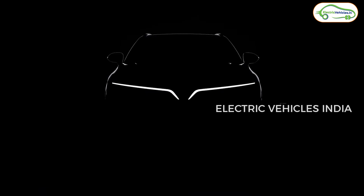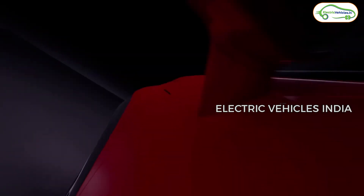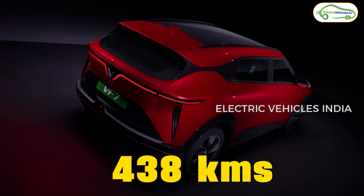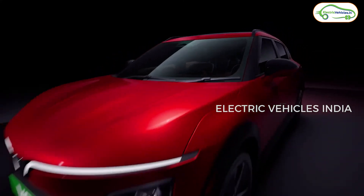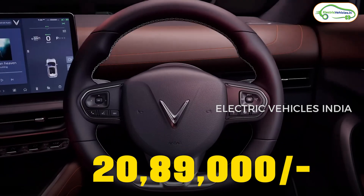Now let's talk about the VinFast VF7, which has multiple battery variants and multiple trims. The base variant is called VF7 Earth. It has the same 59.6 kWh battery pack as the VF6, but the range here is 438 km on a single charge. It produces the same 174 bhp and 250 Nm of torque. The ex-showroom price of the VF7 Earth starts from ₹20.89 lakh.